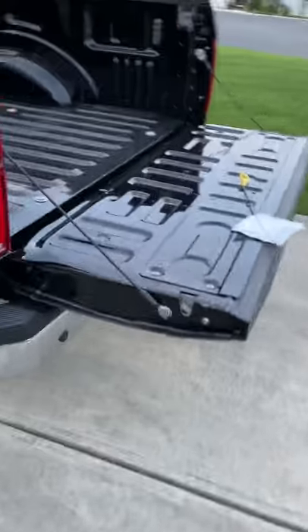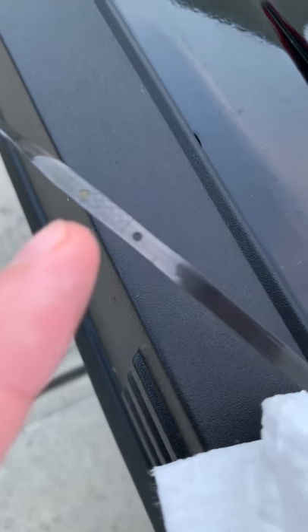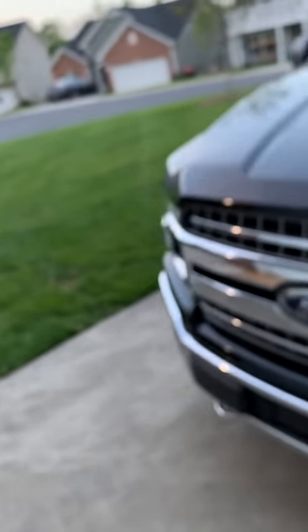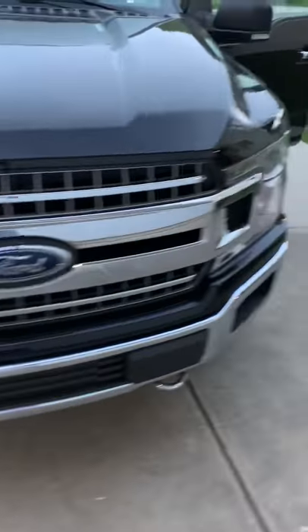Last but not least, and the most concerning thing of all — you guys saw less than 500 miles on this truck. This is the dipstick, and it is barely registering on the low mark. This truck is at least a quart to a quart and a half low on oil — the 5.0-liter engine. Ford recently released a tech service bulletin to do an oil consumption test, and if it uses too much oil, they will replace the engine. It's looking like that could be where I'm headed.